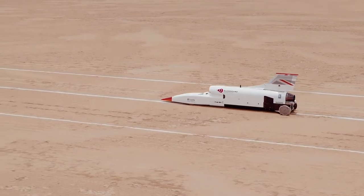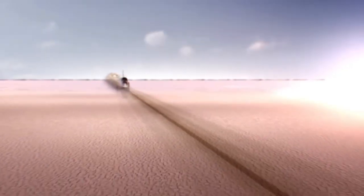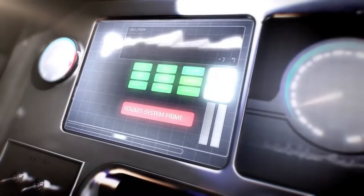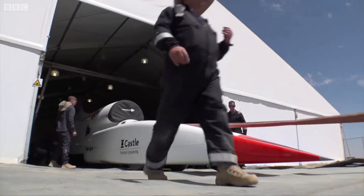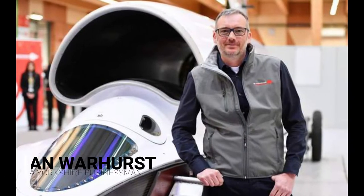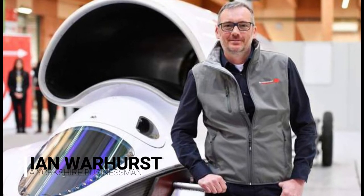The Bloodhound resembles a cross between a rocket ship and a racing car. Thousands of dollars had been spent developing it to break the speed record of 760 miles per hour. However, by 2018, the entire scheme was on the verge of collapse due to a lack of funding — that is, until Ian Warhurst, a Yorkshire businessman, stepped in with the funds needed.